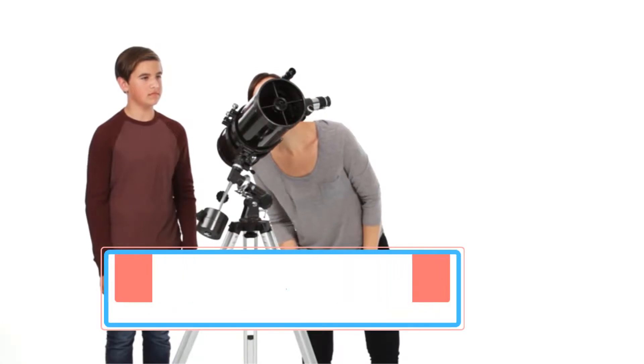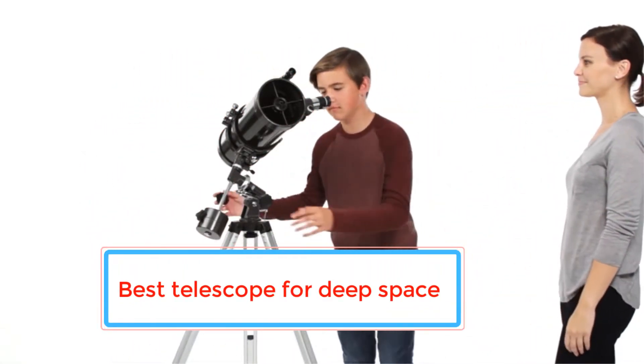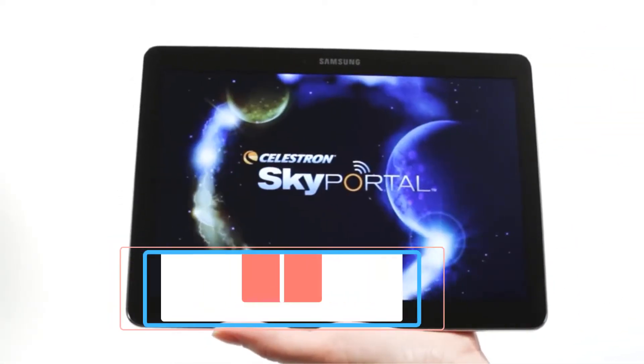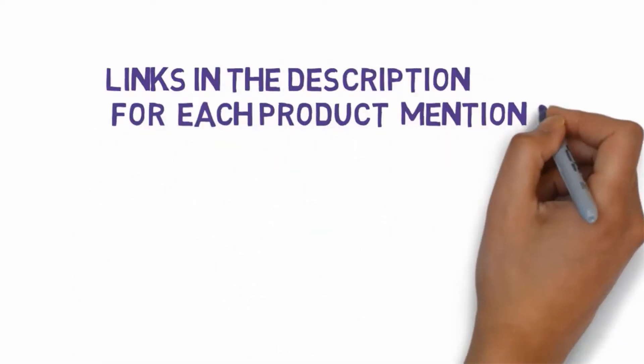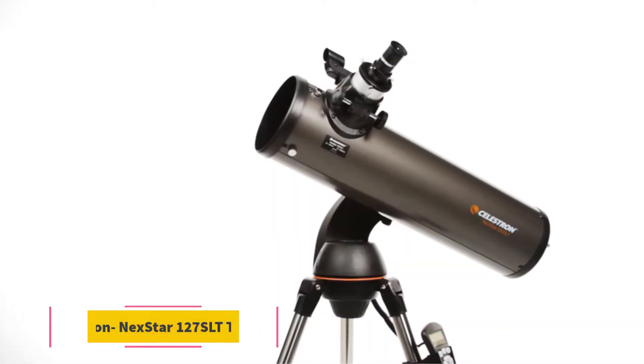Are you looking for the best telescope for deep space? In this video, we will look at some of the best telescopes for deep space on the market. Before we get started, we have included links in the description, so make sure you check those out to see which one is in your budget range.